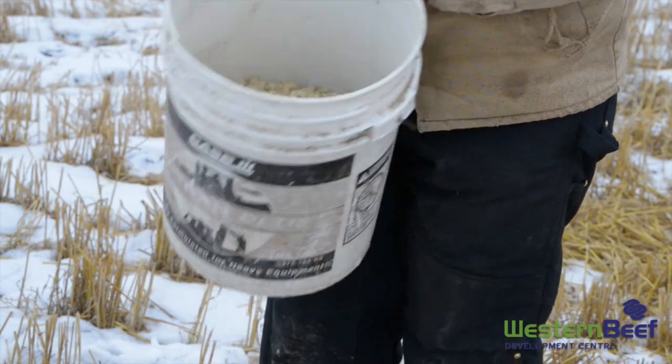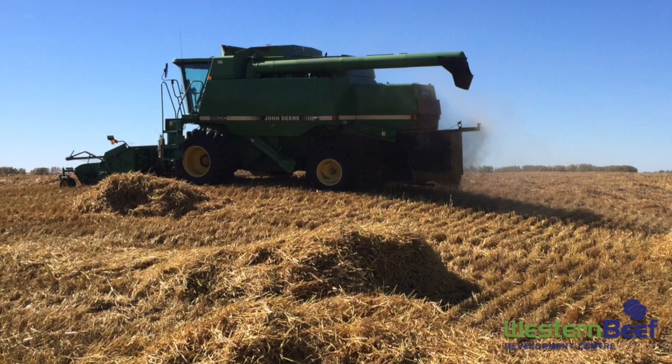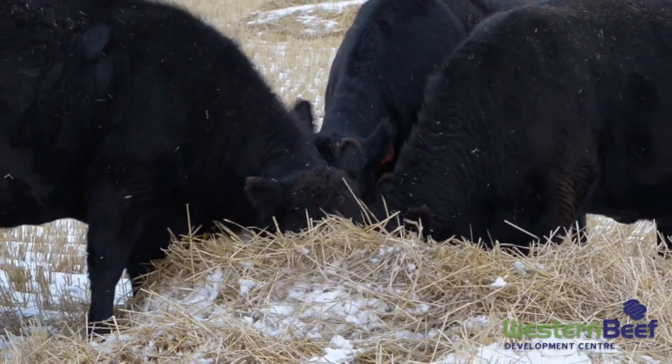The bottom line is, ensure you know the nutritive value of those crop residues. It's very important to take a feed test and find out if you're deficient in energy and protein, and then step in with an energy or protein supplement. Typically, residues are collected using wagons, boxes, or whole bunchers, just to put these residues in piles of roughly 50 pounds each.